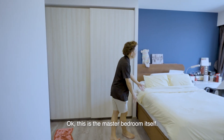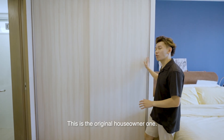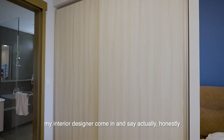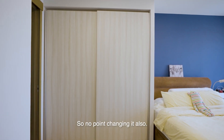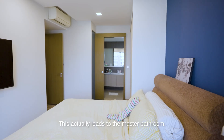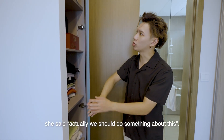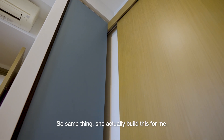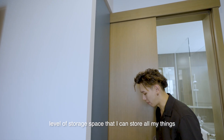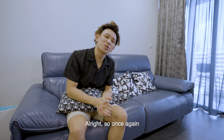This is the master bedroom, sticking to a blue-gray concept. Some things were kept from the original house owner because my ID said they were in very good condition, so no point changing them. There was originally an empty hole leading to the master bathroom, and she built storage space there so I can store all my things right over here.